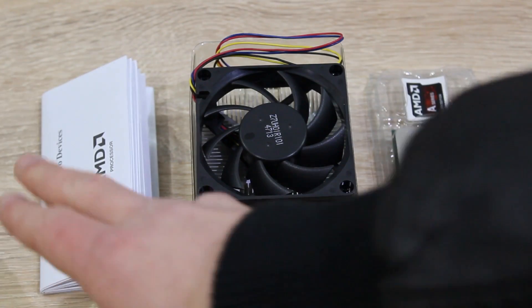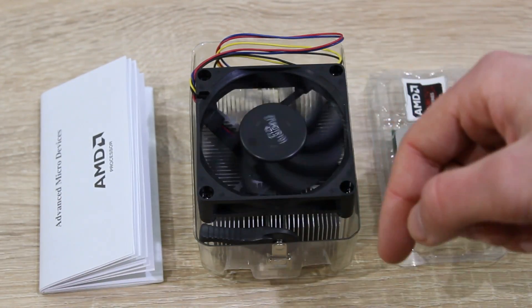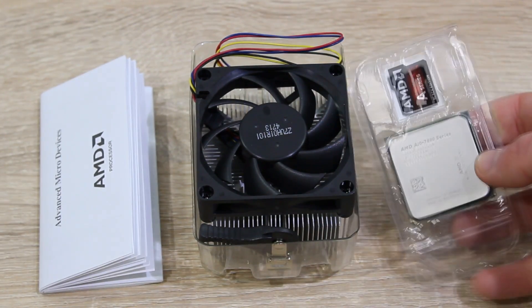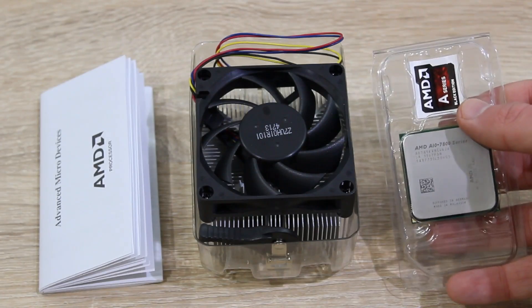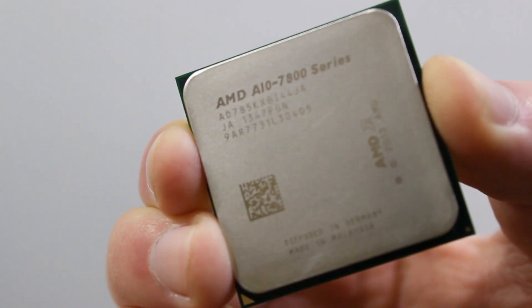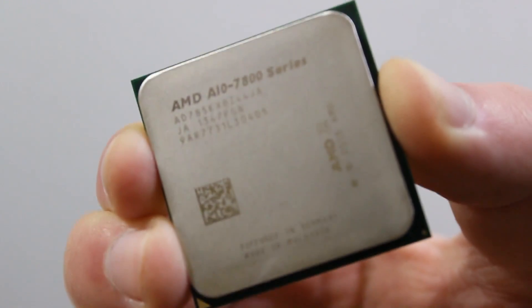In the box is the manual, the stock cooler — thermal paste is pre-applied — and the processor itself with the sticker. Dual graphics is also an option here; you just pair this APU up with an AMD Radeon R7 graphics card.